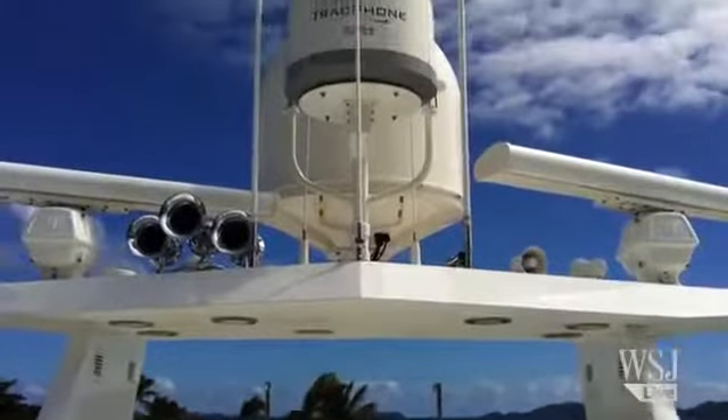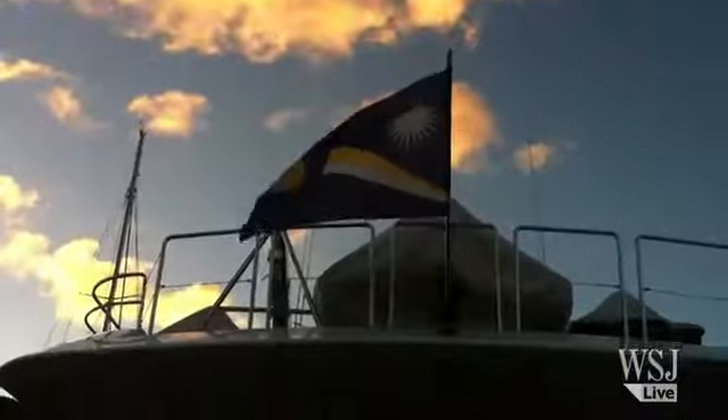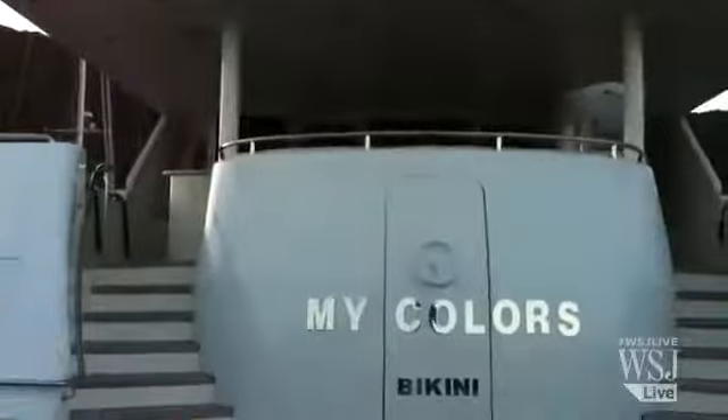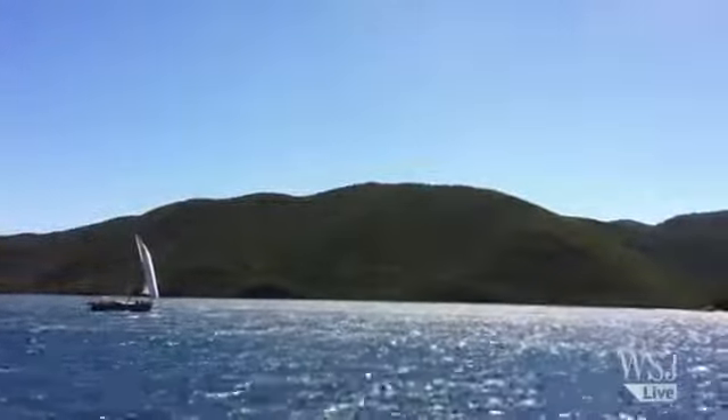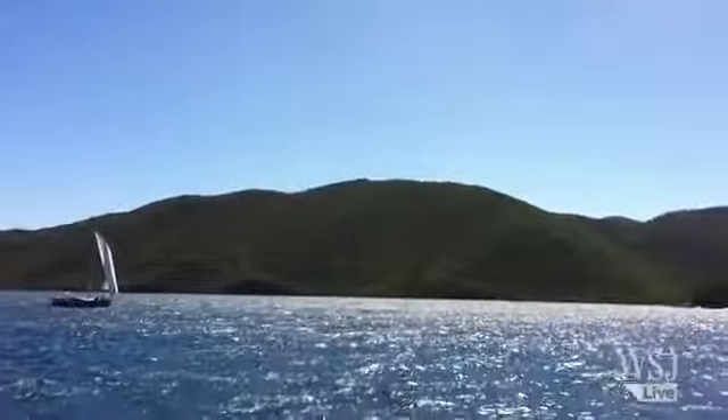If you're going to do it right and maintain this boat impeccably — which this owner does — you're going to spend at least $1.2 million a year between your personnel costs, your scheduled maintenance costs, your dockage, which is expensive for elaborate places, and fuel.